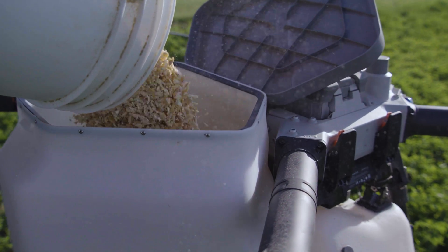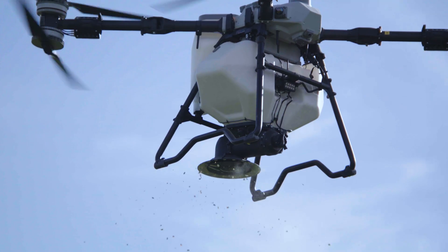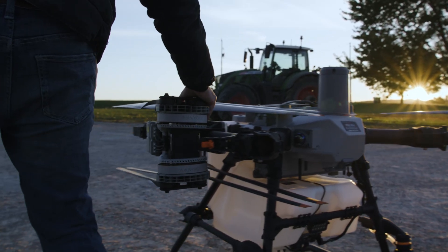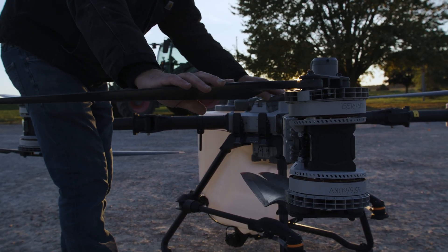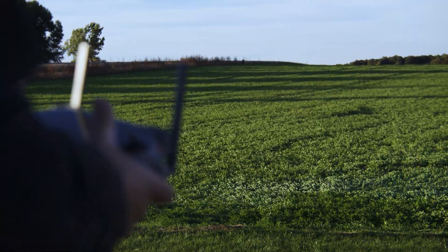One of the huge advantages of the T100 is the way it can broadcast and seed into standing crops. We can get in there anytime, broadcast it, and it does a beautiful job. I love that part of it. Cover cropping is so important — it helps with soil erosion, it helps with your organic matter.